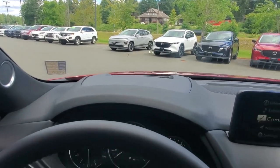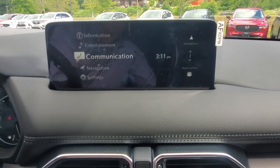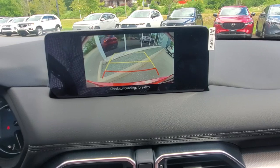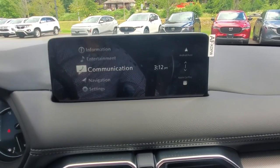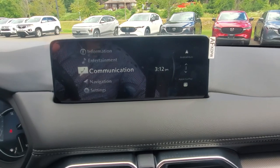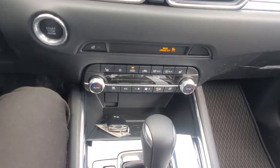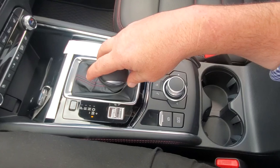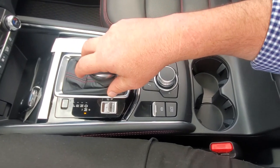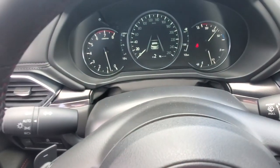There's also lane departure warning. The infotainment system shows the backup camera when you're in reverse. I'd love to show you Android Auto or Apple CarPlay but my phone is being used to film this. Below the screen is the climate control system, and the gear selector is spring-loaded — you can shift manually here and see what gear you're in on the dash.